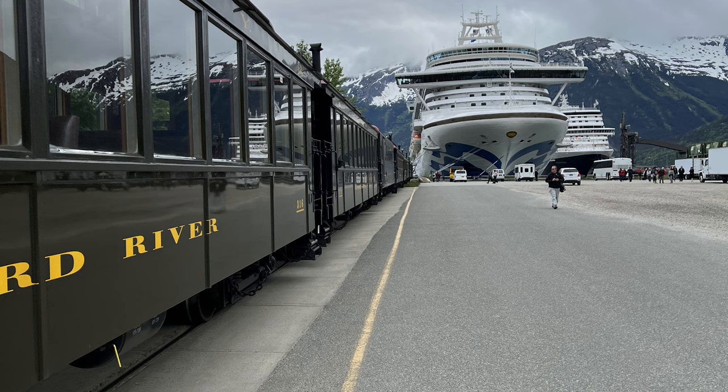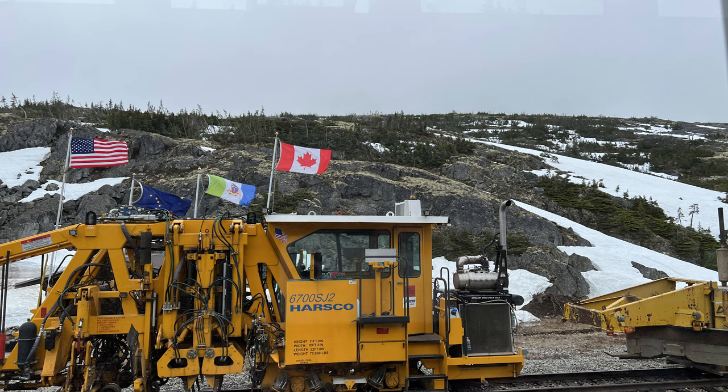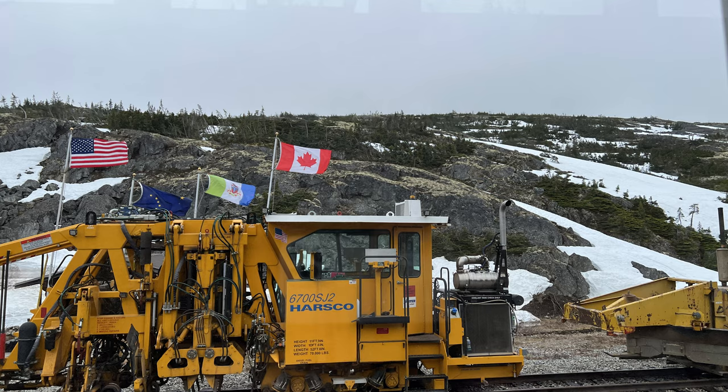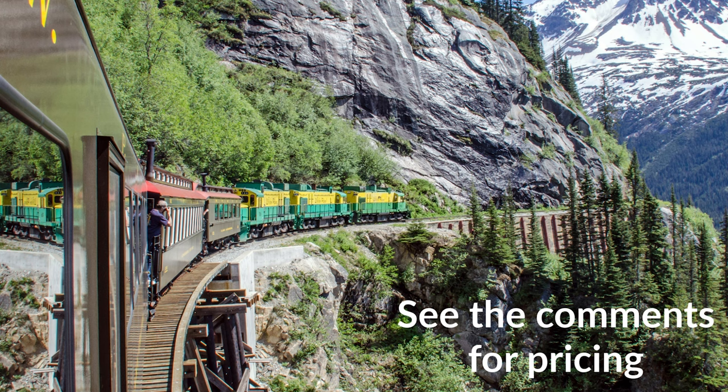And really, you don't know unless you go. So I had to book the White Pass Railway. It starts at sea level in Skagway, Alaska, then it travels through northern British Columbia, and then up into the Yukon Territory. In the comments below, I'm going to let you know how much I paid.